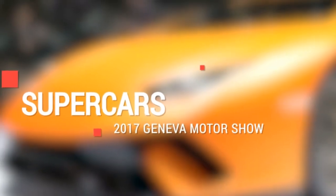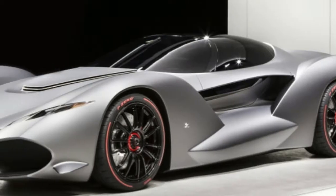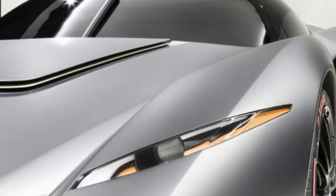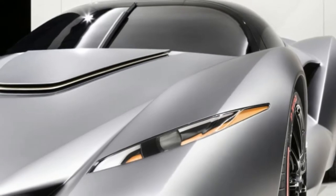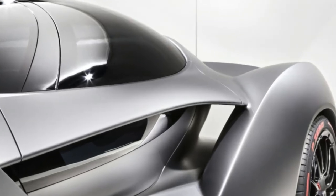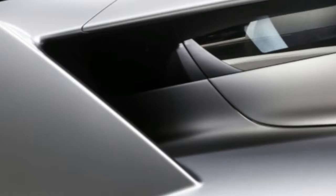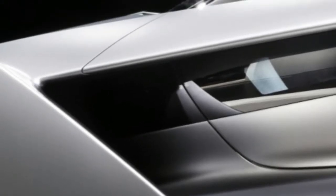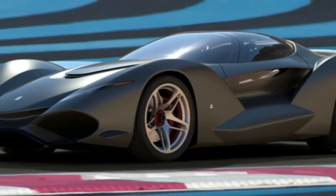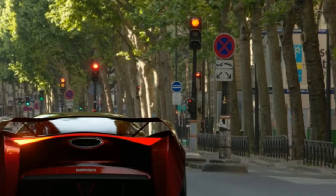Zagato's ISO Revolta Vision GranTurismo is designed for virtual and real worlds. Since GranTurismo 6, car companies have been designing special concept cars specifically for the racing simulator series. Most are outlandish models that will never see the light on non-virtual pixels, especially the laser-powered Chevy Chaparral. But that's not the case for GranTurismo Sport's Zagato ISO Revolta Vision GranTurismo, which was shown at this year's Tokyo Motor Show.